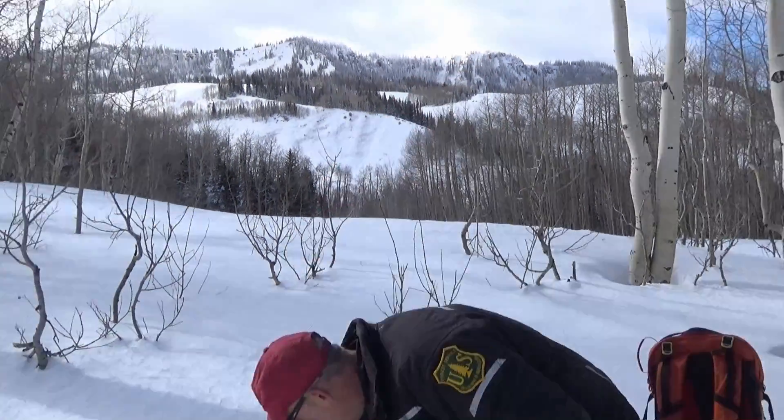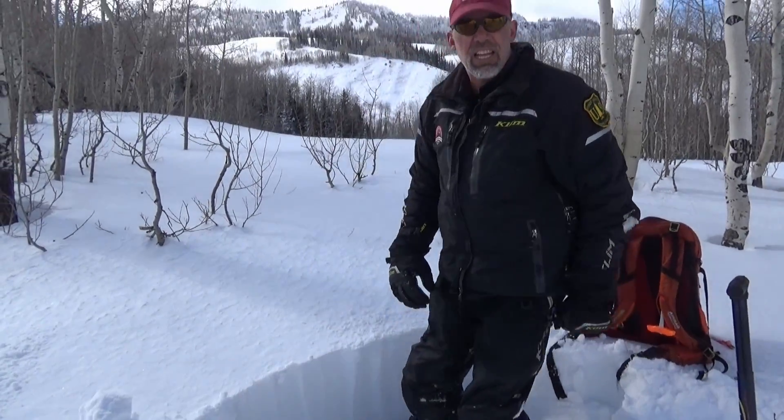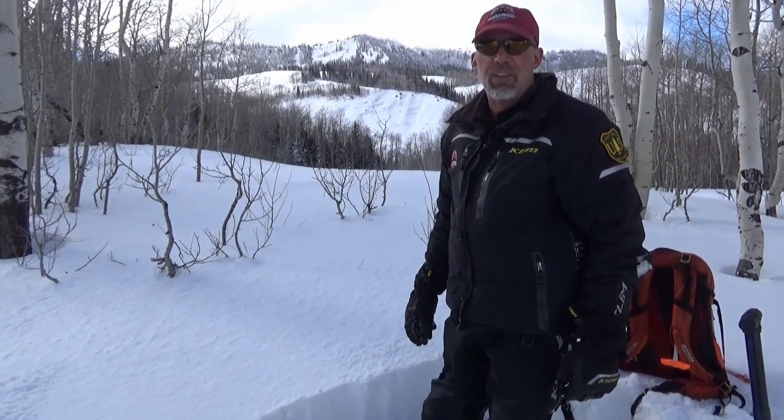Now these aren't real big, but the concern is once we put more snow on top of this — once we start laying that more snow down — these big layers are going to fail, and things are going to get worse before they get better.